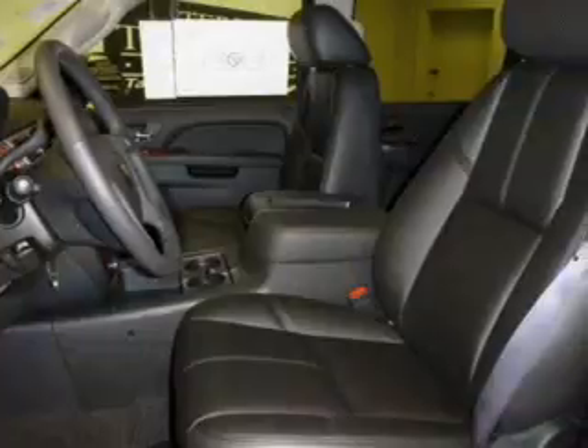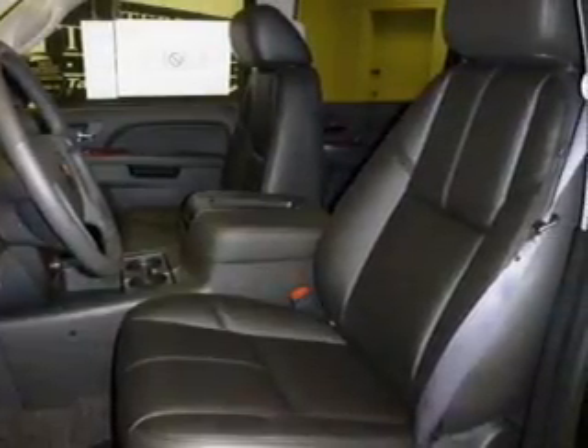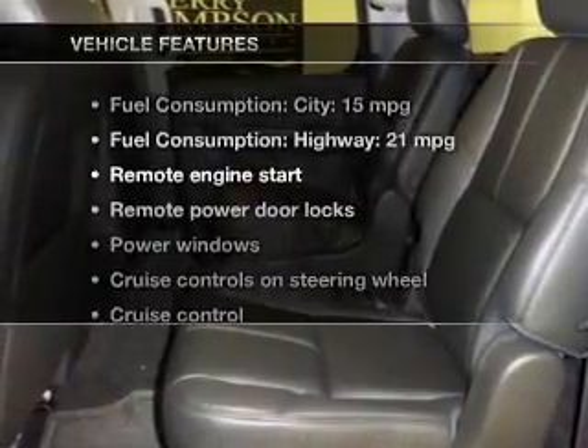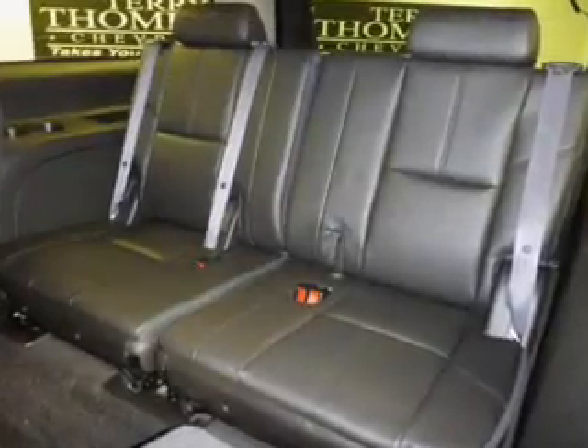Treat yourself to a premium sound system. You will appreciate the safety feature of anti-lock brakes. Memory settings are just one of the extras. And with these notable features, you won't want to miss out on the opportunity to own this amazing ride. Keyless entry,